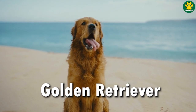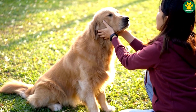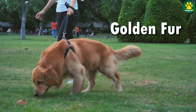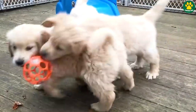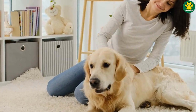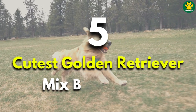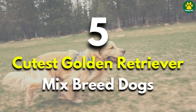Golden Retrievers are one of the most cute and charming dog breeds in the world. Every dog lover can easily recognize this breed by just looking at their happy, cute face and their long golden fur. But due to Golden Retrievers' amazing personality and friendly nature, many people have bred them with other dogs to create different types of gorgeous looking pups. Today in this video, we are going to talk about the 5 cutest Golden Retriever mixed breed dogs, which most of you might not know about.